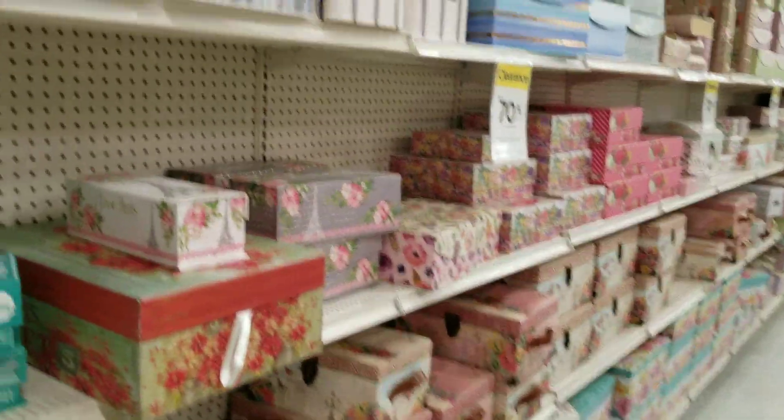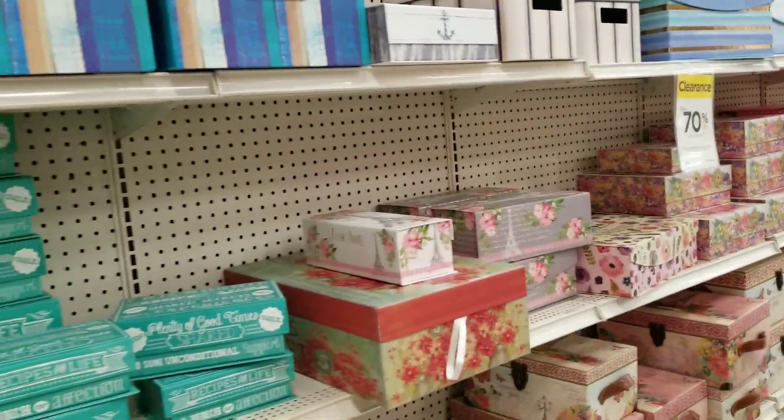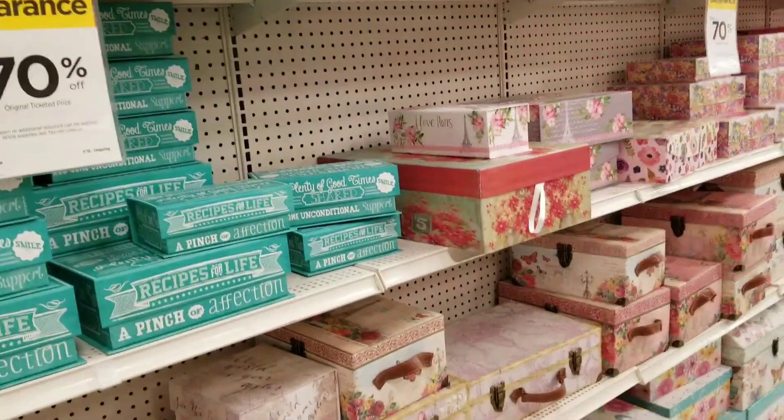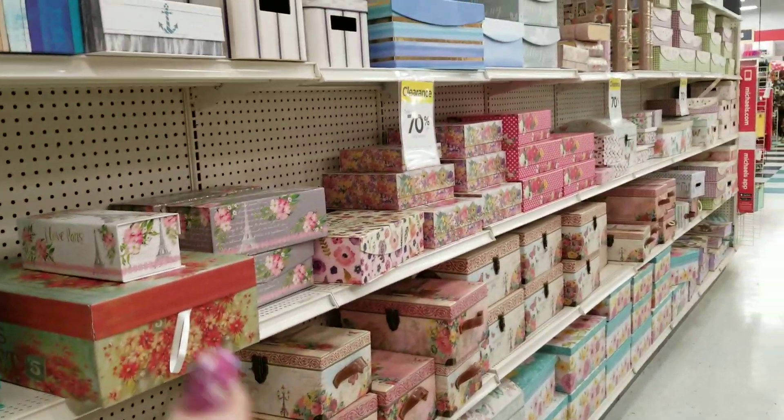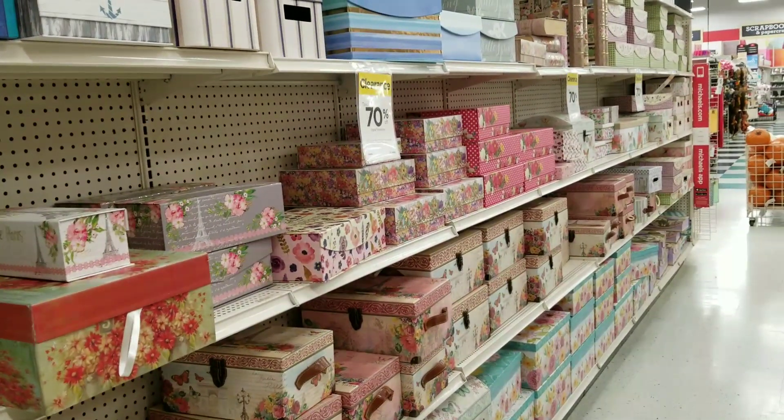Hey guys, it's Ramona again, and I'm finding more and more stuff in Michaels that is actually clearanced. We are looking at boxes right now that are clearanced down to 70% off.